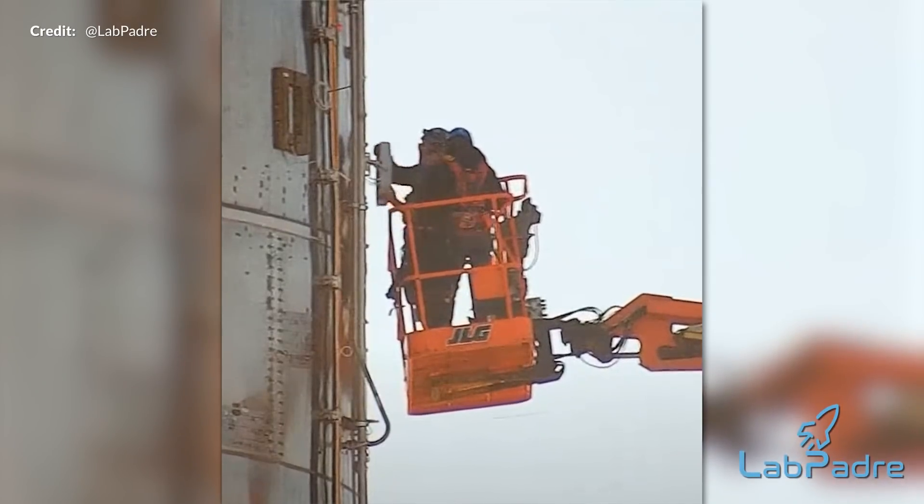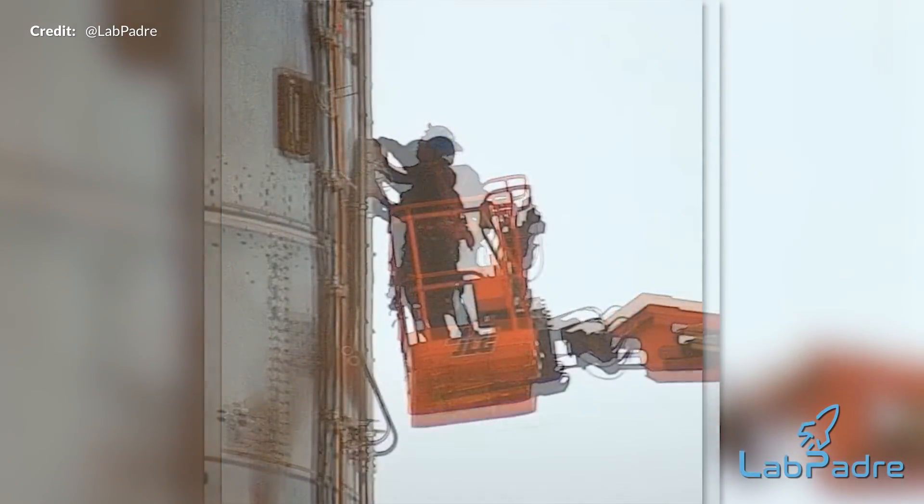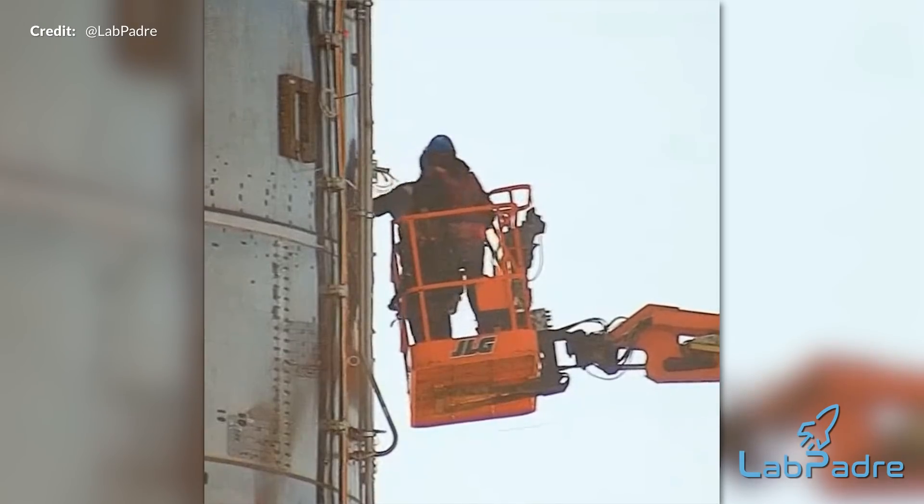Along with that, we spotted SpaceX doing a test fitting of the flight termination system — something that will be fixed in place the day of the flight attempt. This is normally a key indicator that SpaceX intends for some real action to take place that day.